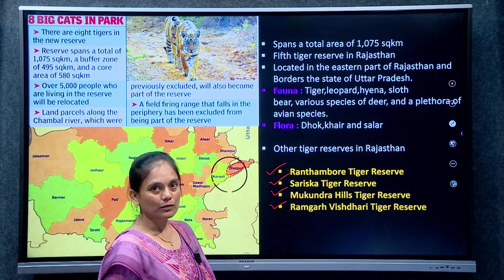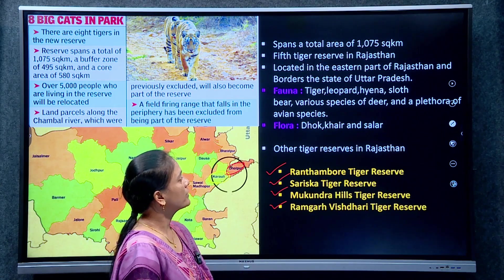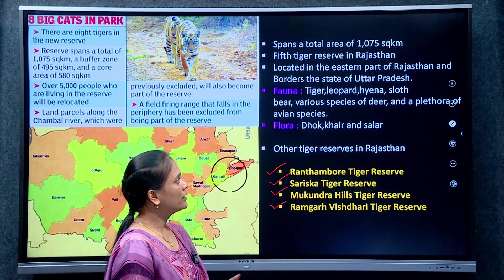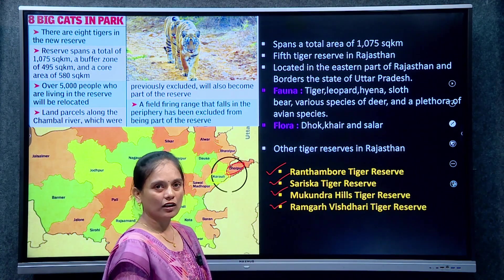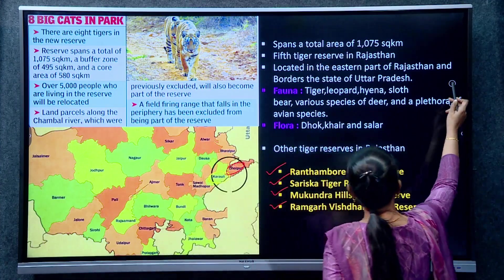Dholpur Karaoli borders the state of Uttar Pradesh — so Rajasthan's eastern border is with UP. There are semi-arid areas in this reserve. Fauna includes tiger, leopard, hyena, sloth bear, and various species of deer, along with avian species. For flora, Dhok and Salar are the most important trees in Dholpur Karaoli Tiger Reserve.